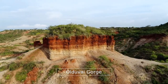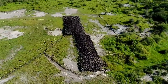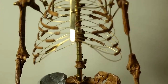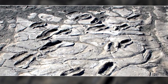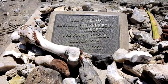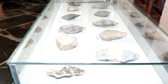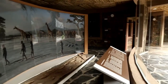Olduvai Gorge is a world-famous archaeological location in Tanzania, East Africa, and is widely regarded as the cradle of mankind. It is one of the most important prehistoric sites in the world. Olduvai Gorge carries some of the oldest evidence of the remains of the earliest humans. It is here where Mary and Louis Leakey unearthed the first well-dated artifacts and fossils of the earliest humans, including the Zinjanthropus skull, early stone tools, Homo erectus, and the larger-brained hominin that preceded the earliest modern humans.